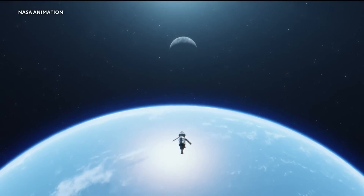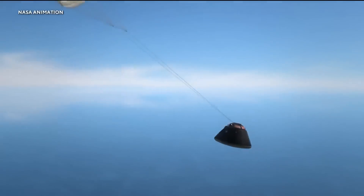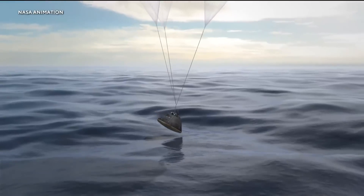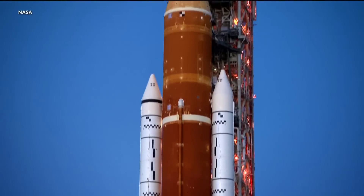After the Artemis mission length of about 42 days, the module will splash down in the Pacific Ocean near California. It's an exciting time. For the next 40 years, stand by, because those next greatest generations are going to get to do some great stuff.